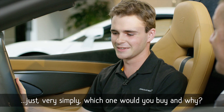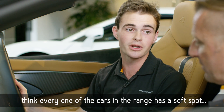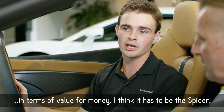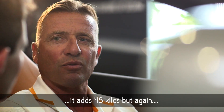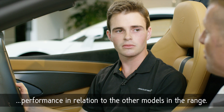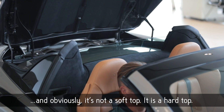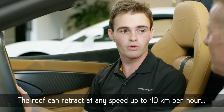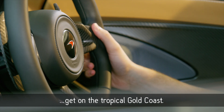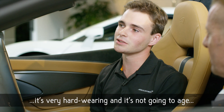Which one would you buy and why? It's a very tough question because it's an incredible range, but in terms of versatility and the car that's going to offer the most in terms of value for money, I think it has to be the Spyder. The roof mechanism adds 48 kilos, but again, the way the car is designed, we're not losing performance relative to the other models in the range. The roof can retract at any speed up to 40 kilometres per hour, which makes it quite usable, especially if the rain starts to come down. The hard top is very hard-wearing and it's not going to age with the car at all.